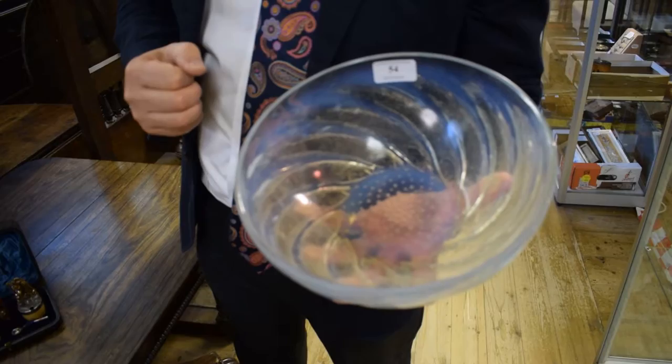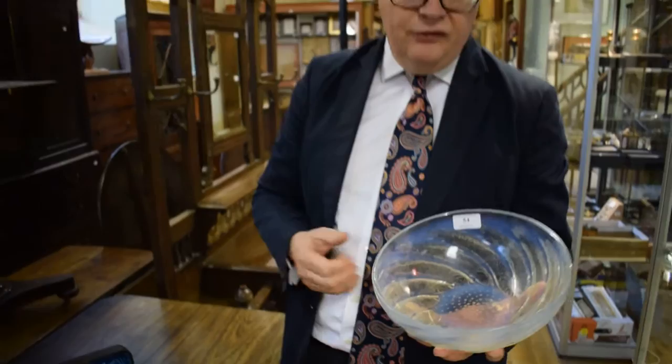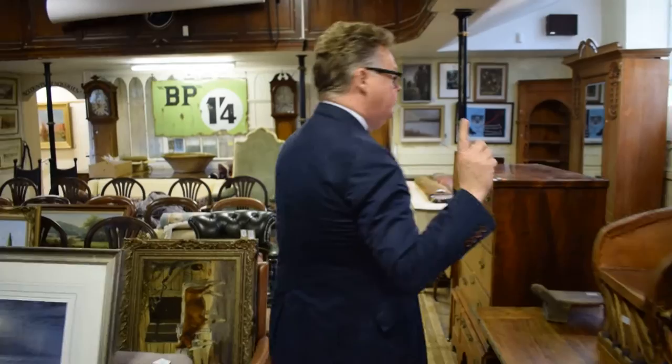One thing I have seen sold many many times is this Lalique opalescent glass bowl — lovely, with fish around it. A Lalique bowl like that: two, three, maybe four hundred pounds. Always a very good market for that.